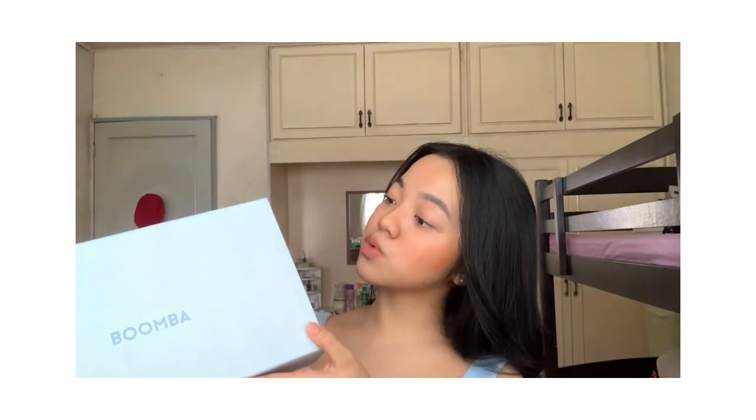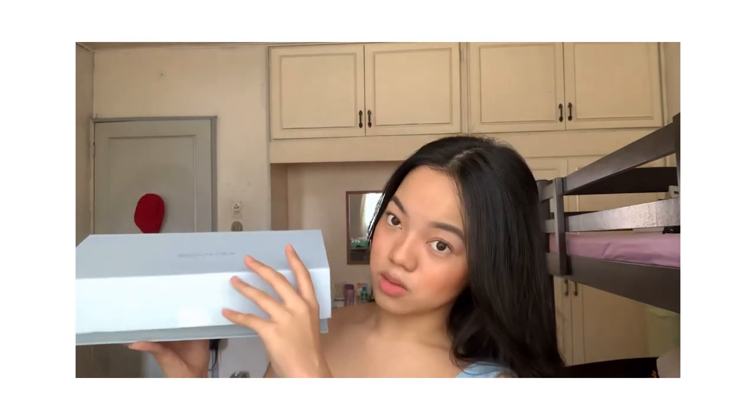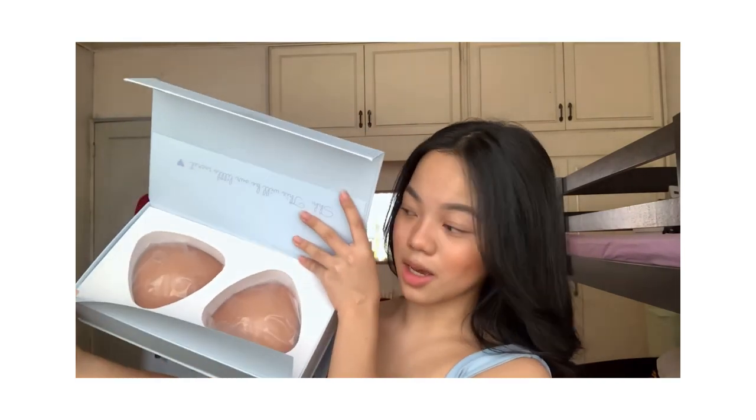Next is the Ultra Boost Inserts, also from Boomba. Upon opening the box, it has a card, and on the back are instructions on how to use the bra. I got this in the shade beige. It doesn't only have adhesive on the back part — it also has adhesive on the front part, which is very helpful for hubadera types of tops or any clothing items, so everything stays secure.